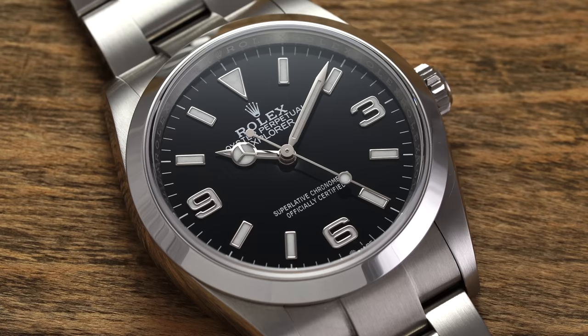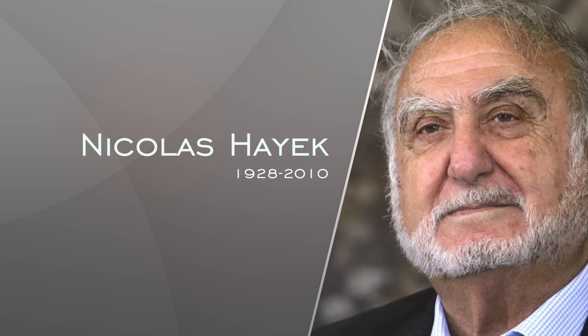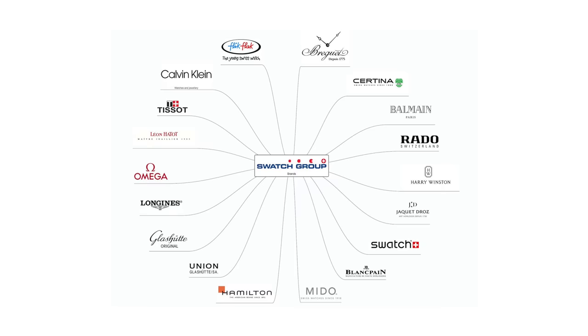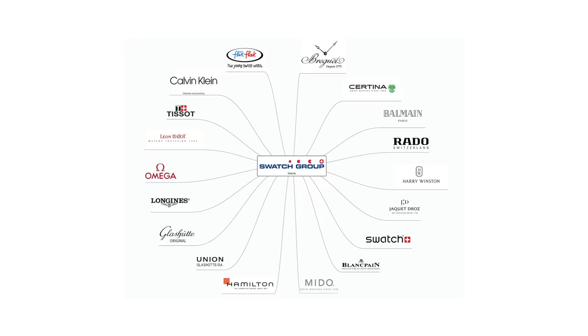Next up we have the Hayek family. Following the quartz crisis of the late 1960s and 70s, many brands were on the rocks and most were looking to liquidate their assets by the early 1980s. However, a Lebanese businessman known as Nick Hayek managed to revamp the operation, production, and distribution of many leading brands, merging existing organizations into a singular luxury conglomerate known as the Swatch Group. The Swatch Group currently operates brands such as Omega, Breguet, Blancpain, Tissot, and movement manufacturer ETA, and is still led by the Hayek family today.